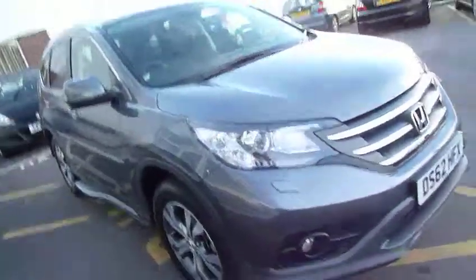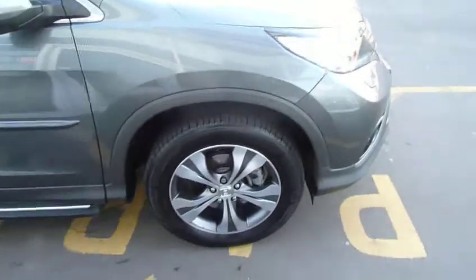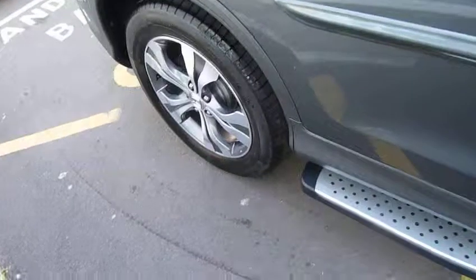Being the EX, this car has practically everything you could imagine. You've got the 18-inch alloys, parking sensors front and back, and this has got the side steps on as well, which really finishes it off nicely.